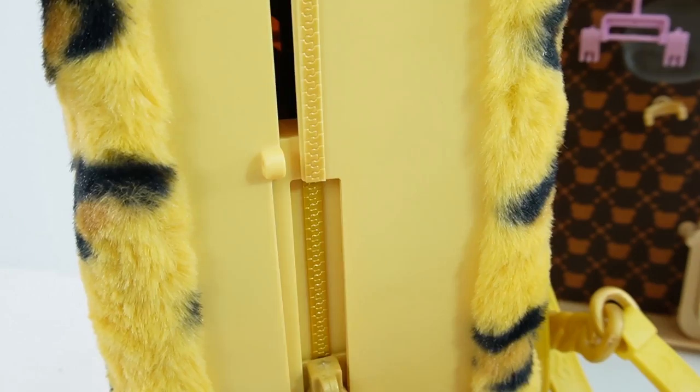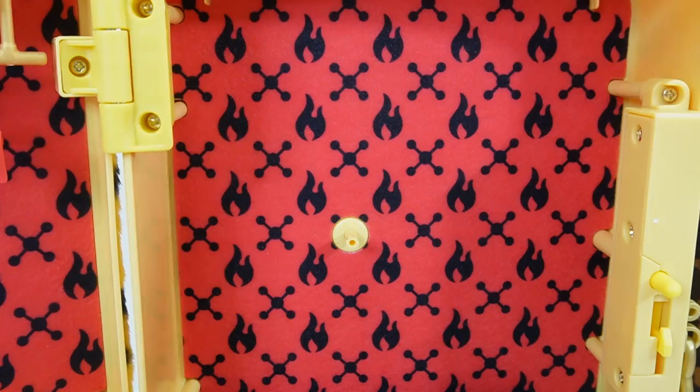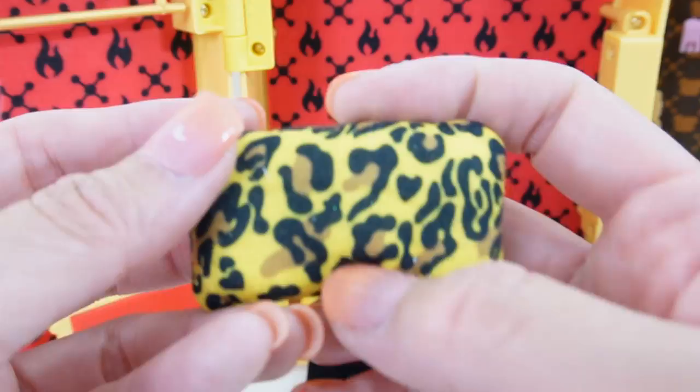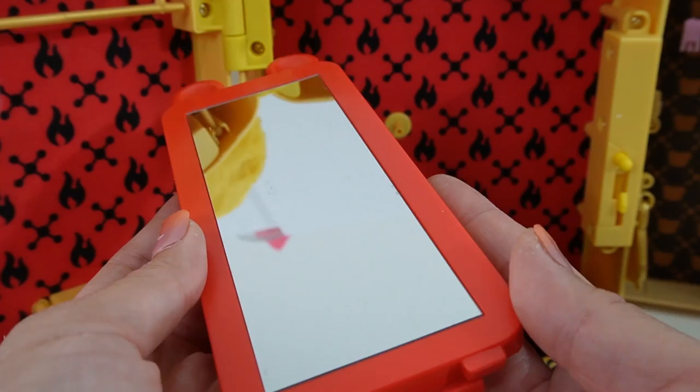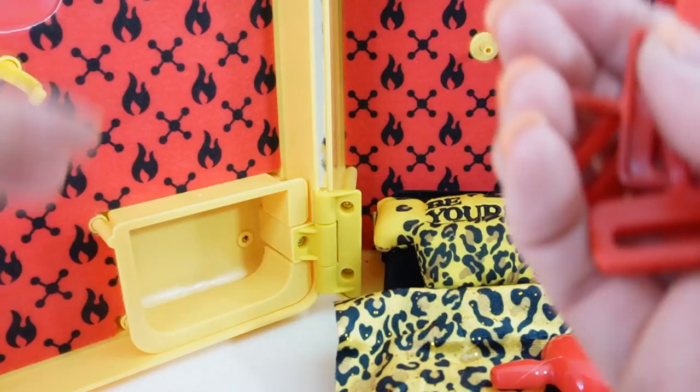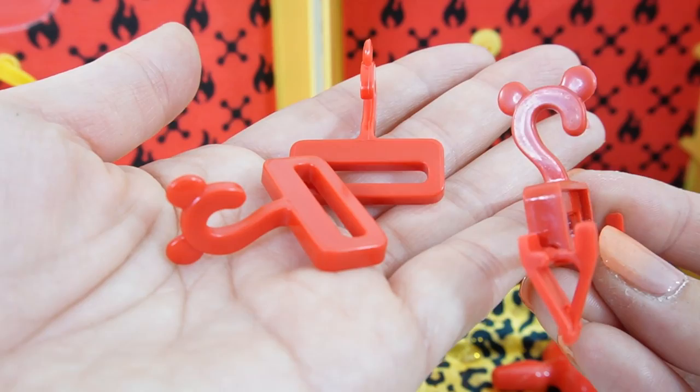Let's use this zipper and open it up. Here is the wallpaper - it has flames on it. Here we have a black bed, it is velvety and soft. We have a long pillow that says 'be yourself,' a regular pillow with Jaguar prints on it, and a Jaguar print blanket with glitter all over. And of course we also have the mirror, here is the hairbrush, and down here is the drawer. On the inside we have three hangers - these also have ears.